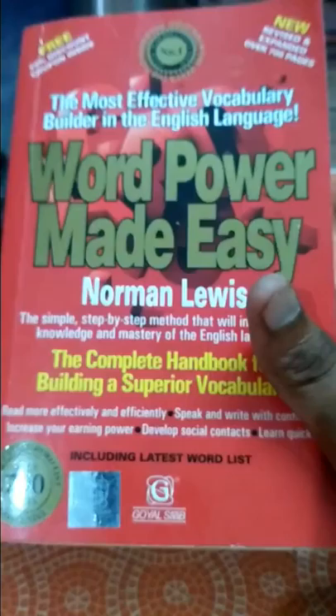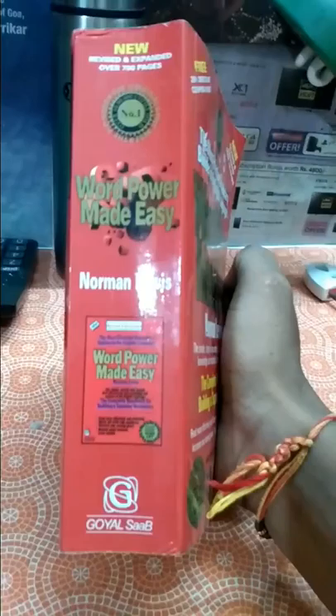Good morning friends, today we are going to have a review of this famous competition book 'Word Power Made Easy' by Norman Lewis — the most effective vocabulary builder in the English language. As you all know, it's most famous for competitive exams. It is published by Goyal Saab and its price is 169 rupees.